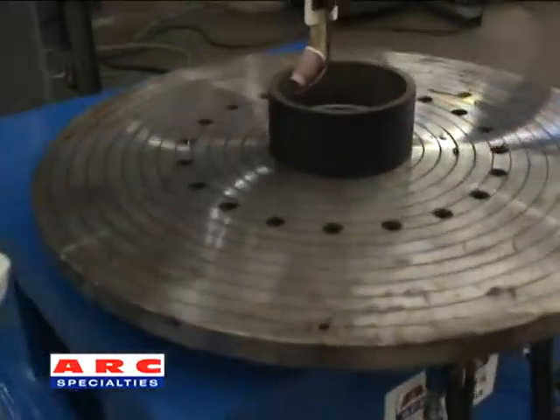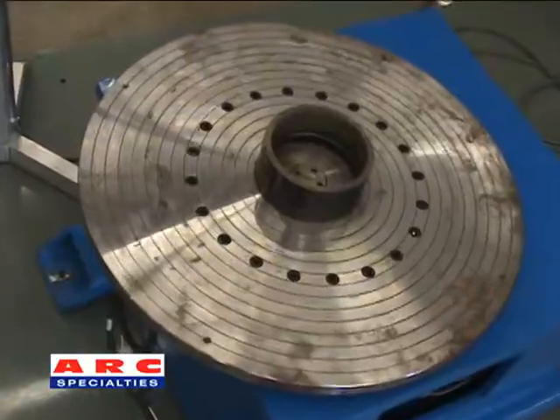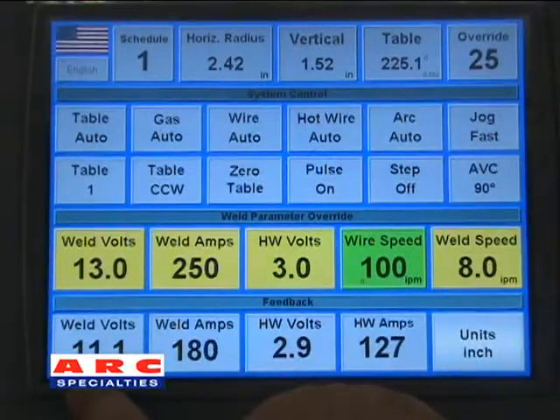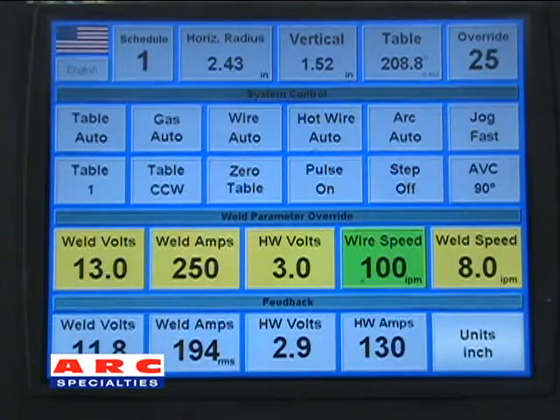A touch screen operator interface controls weld schedule storage, automatic voltage control, and teach and repeat programming of intersecting bores for automatic bore cladding. The system is also capable of controlling welding parameters with true RMS.